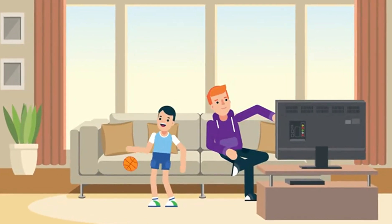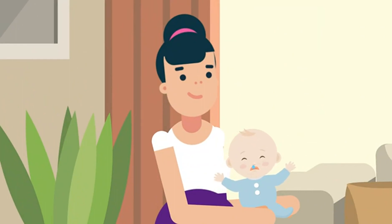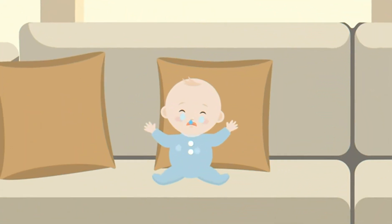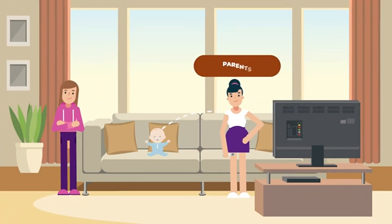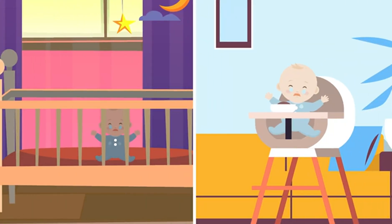While children and adults can easily overcome a blocked nose, babies can't blow their noses. Like so many other actions that require voluntary effort, they're at the mercy of their parents or carers. Inevitably, this leads to discomfort on the baby's part, disrupting their sleeping and eating cycles.